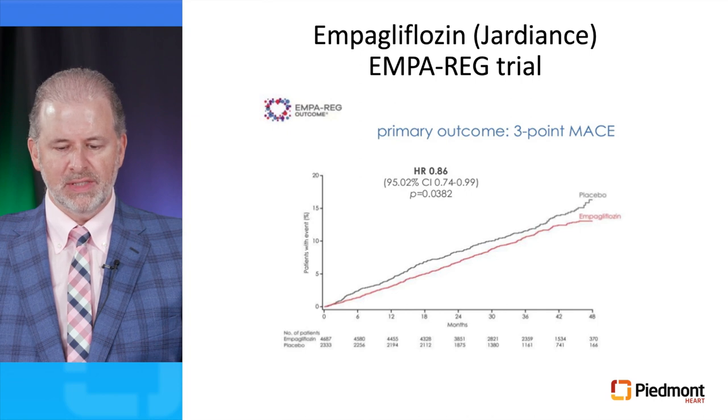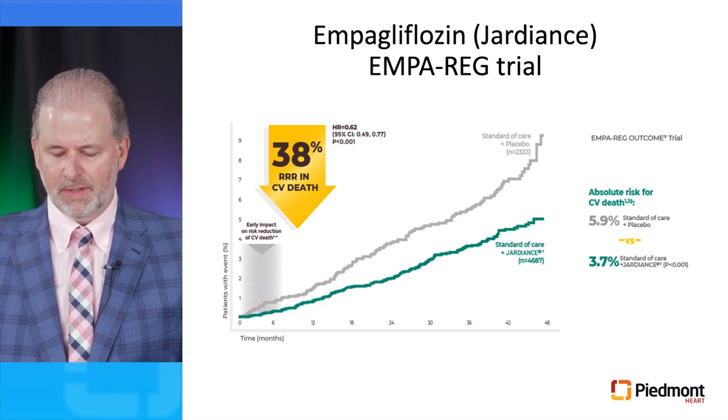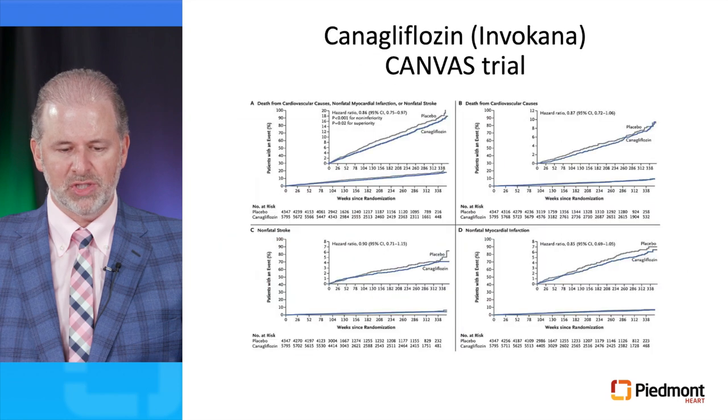The EMPA-REG trial randomized patients to empagliflozin versus placebo, both groups in addition to standard of care for patients with diabetes. This demonstrated a 14% reduction in the three-point MACE of cardiovascular death, non-fatal MI, and non-fatal stroke. For the key secondary endpoint of cardiovascular death, empagliflozin resulted in an astounding 38% reduction compared to placebo — causing investigators to be really surprised, and making these drugs standard of care in management of patients with diabetes.